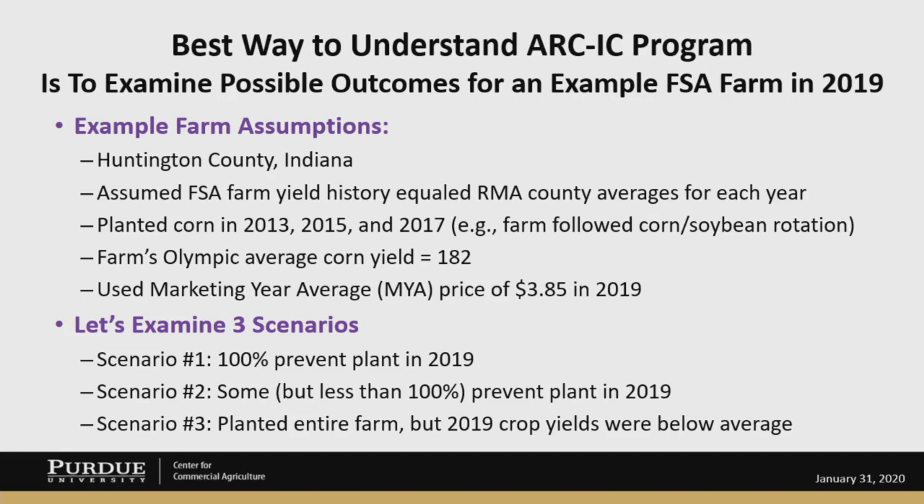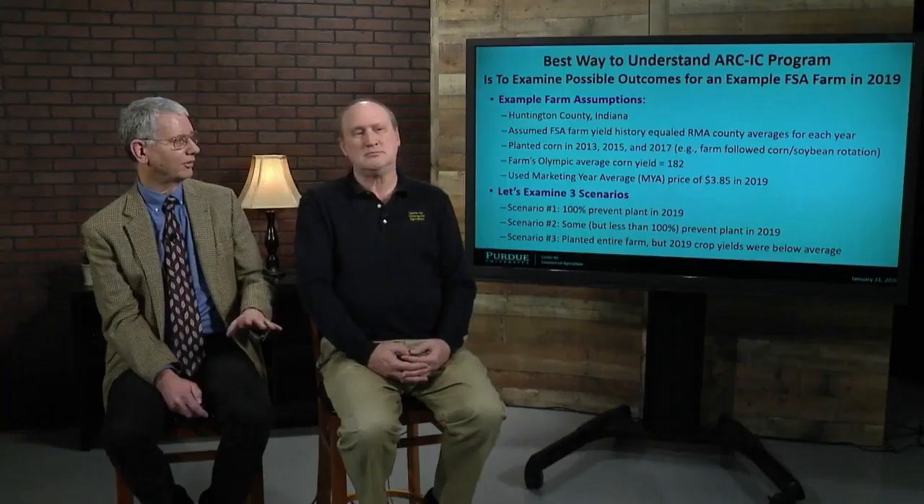With those assumptions, we examined three scenarios. Scenario number one, which gets talked about a lot, is a 100% prevent plant in 2019 — prevent plant for corn. Scenario number two is less than 100% prevent plant, so we planted some of the acreage to corn. And scenario number three, we planted the entire farm to corn, but the 2019 crop yields were below average. A lot of people are interested in the details in terms of how the possible payments would be collected.